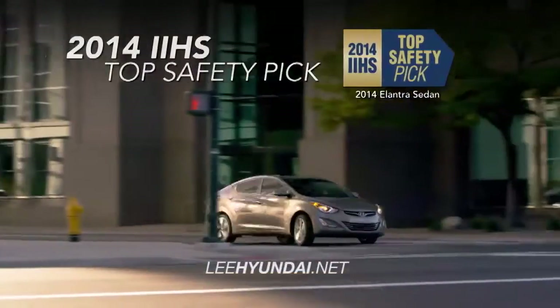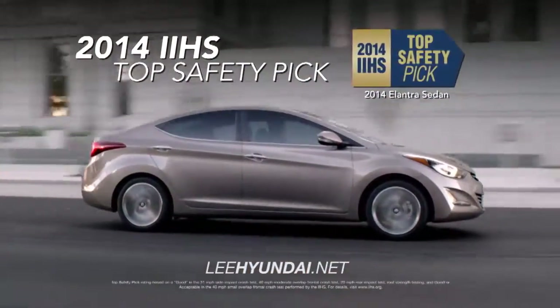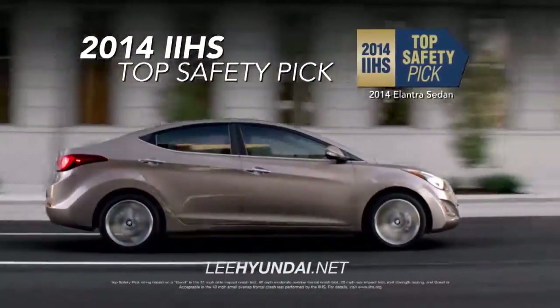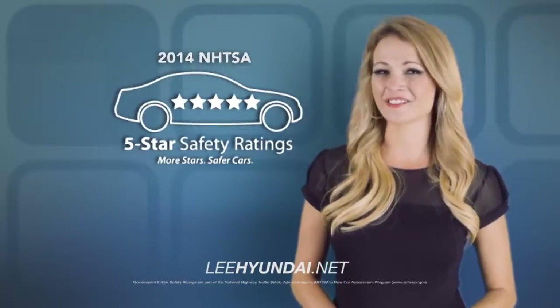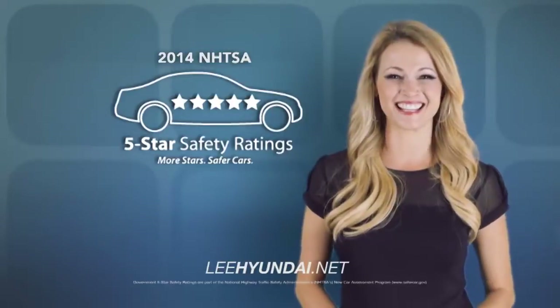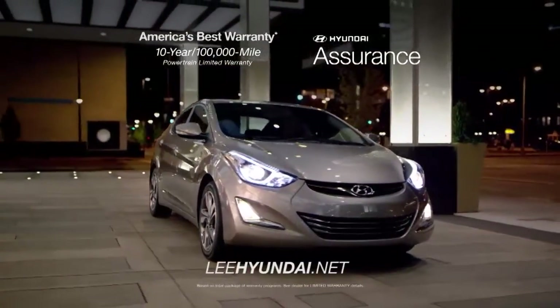And that's not all. Amongst its many accolades, the Elantra was named a 2014 IIHS Top Safety Pick. The Elantra also earned a five-star overall safety rating by the NHTSA. Discover more safety with the 2015 Hyundai Elantra.